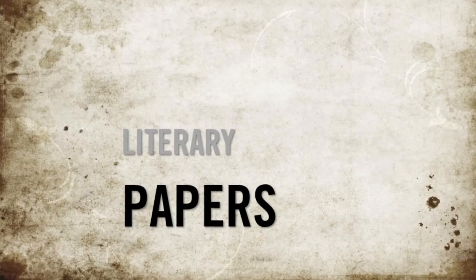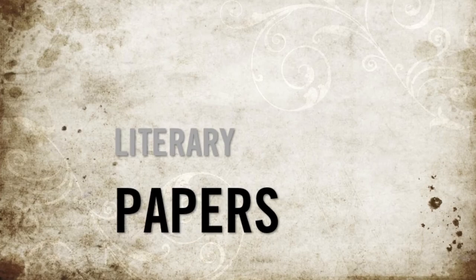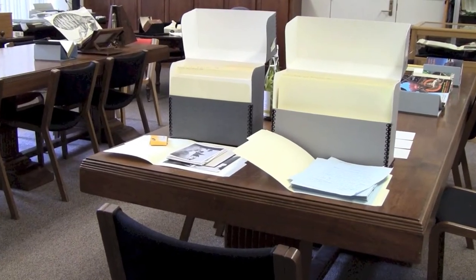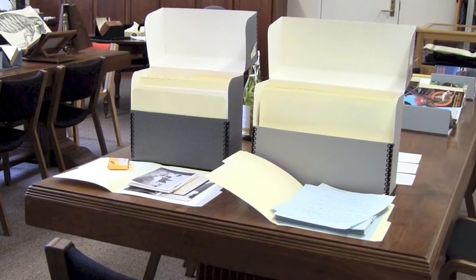Not only does Special Collections contain traditional forms of what we view as books, it also includes a few other unique types of publications that might surprise you. For example, Special Collections owns archives from noted authors, which include edited drafts, background research, and letters. An outstanding example is a letter from American poet Emily Dickinson.